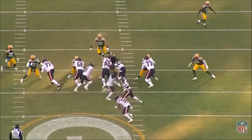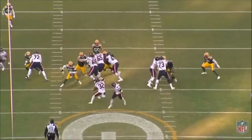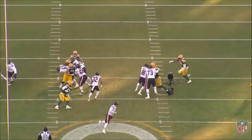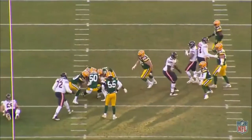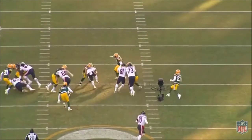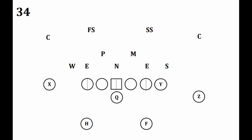If the interior three linemen in the 3-4 cannot demand blocks and prevent offensive linemen from climbing to the second level, the linebackers must be exceptional players. The nose in the 3-4 has to demand two blockers, otherwise linebackers will have to sift through traffic and shed the blocks of bigger offensive linemen. Those defensive linemen also must free up the outside linebackers for one-on-one pass rushing situations. The 3-4 defense has a lot of flexibility — it can change alignments to better attack offensive formations while keeping the same personnel on the field. It needs athletic players at the outside linebacker position and guys who can eat blocks on the inside for it to be at its most effective.